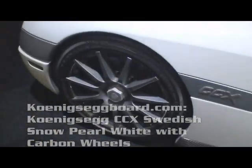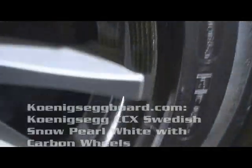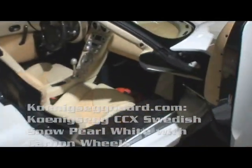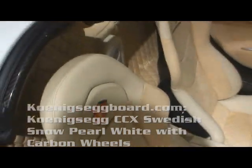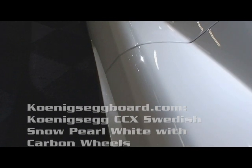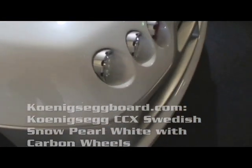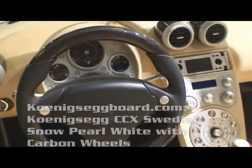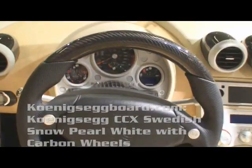Dymag wheels and the new Chrono Cluster.